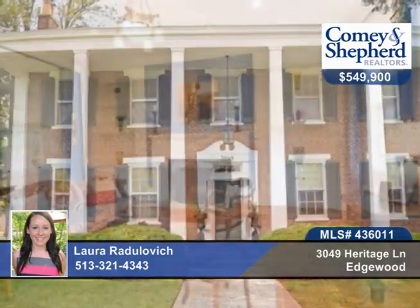This gorgeous 4-bedroom, 3-bath estate is tucked away in a quiet, upscale neighborhood. Just 15 minutes to downtown Cincinnati, and 10 minutes to the airport, and only a mile from shopping and restaurants.